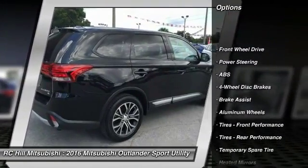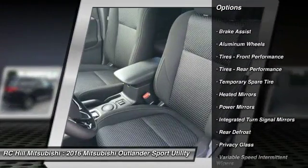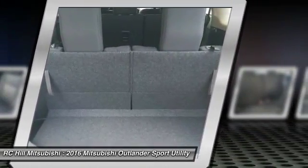Keyless entry, traction control, stability control, anti-lock braking system, backup camera, steering wheel audio controls, Bluetooth, leather-wrapped steering wheel, power steering, adjustable steering wheel.